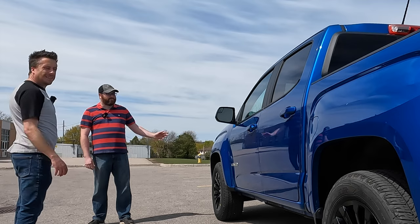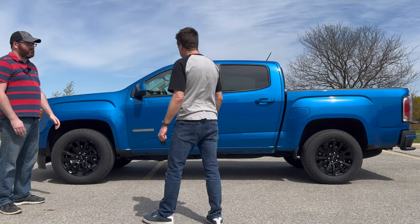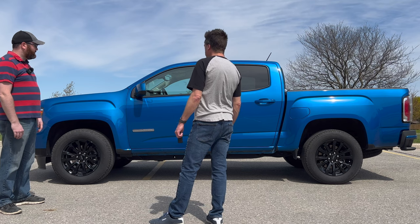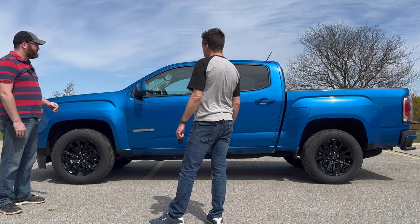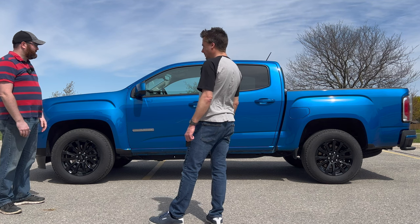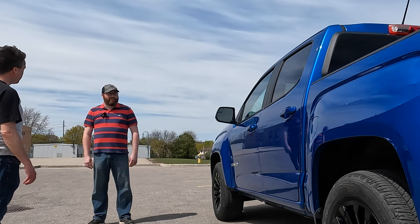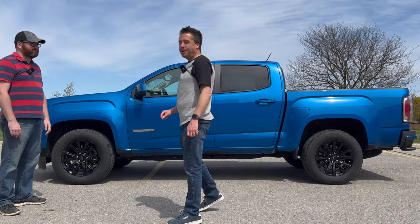One of the big reasons is size — this is basically the same size as a Silverado or Sierra from about 20 years ago. Plus the diesel engine was a big draw. My wife is a GM technician, so it was convenient to get a GM product she can work on easily. It's honestly a great truck.